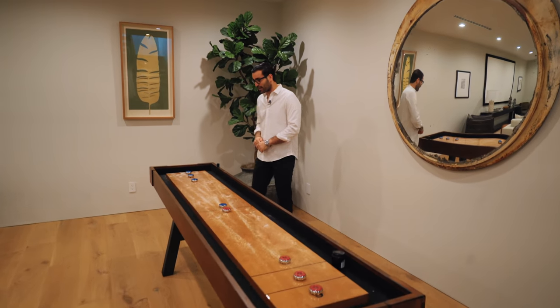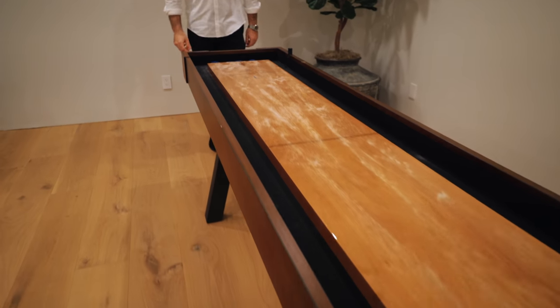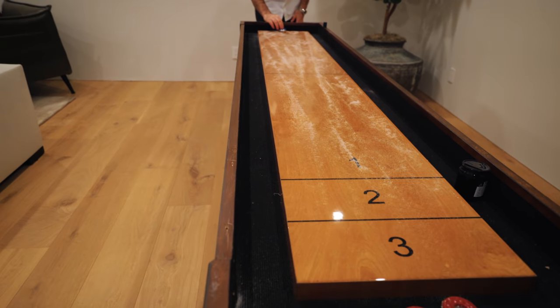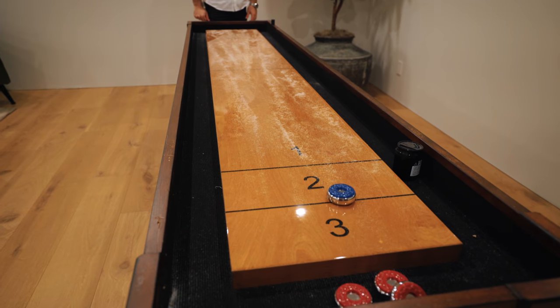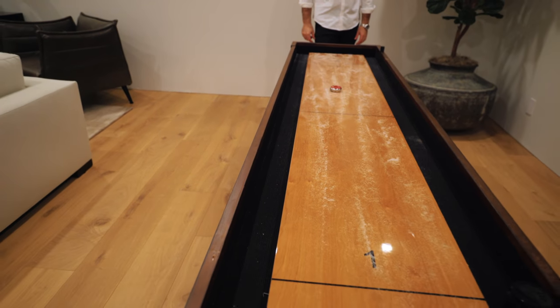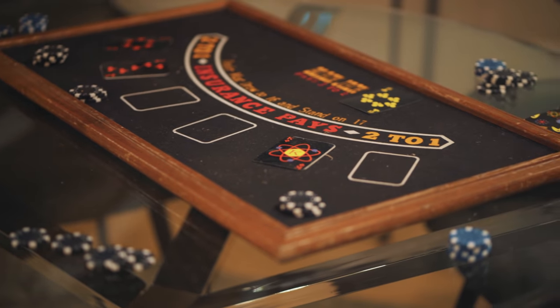Look at this — we've got a shuffleboard table. Basically, you want to see how close you can throw the puck to the far edge. If it lands at the far zone you get three points, two points for the middle zone, one point for the near zone. We play a quick round. Underneath the stairs they did a little sitting and play area with a poker table. And Mikey correctly identifies that the skylight we saw at the outdoor dining table is bringing natural light to the center of the basement. The quartzite countertop here is almost like a secondary kitchen — there's cabinetry, a fridge, and a wine fridge. You have everything you need.